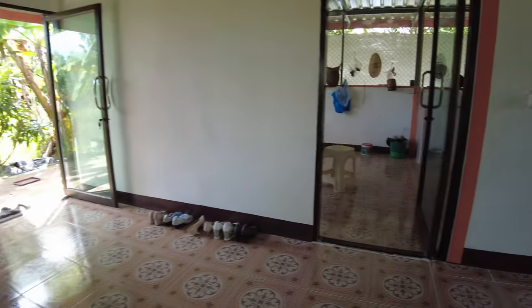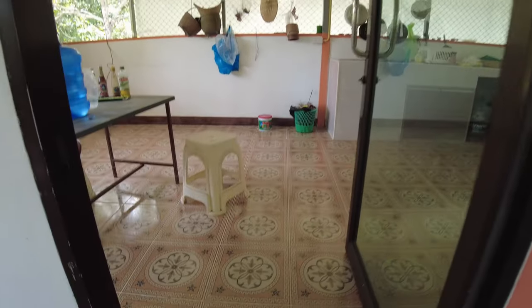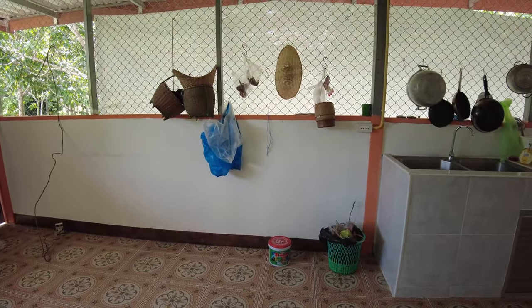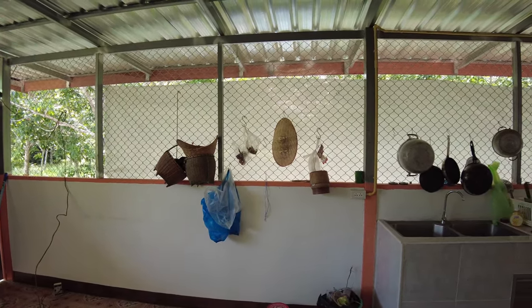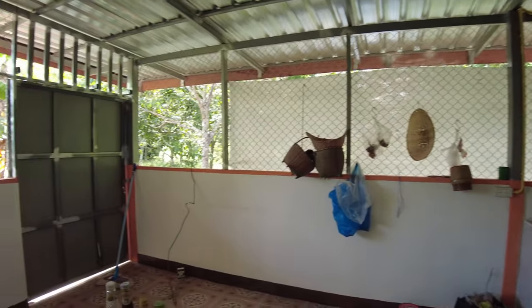And we go through the kitchen door. It's similarly tiled. The wall is half height here with mesh to keep it airy, let the cooking smells go out, let the breeze come in, and keep the place fresh.